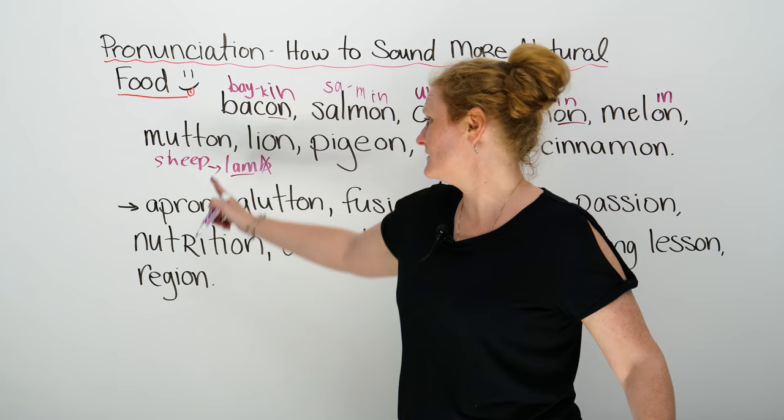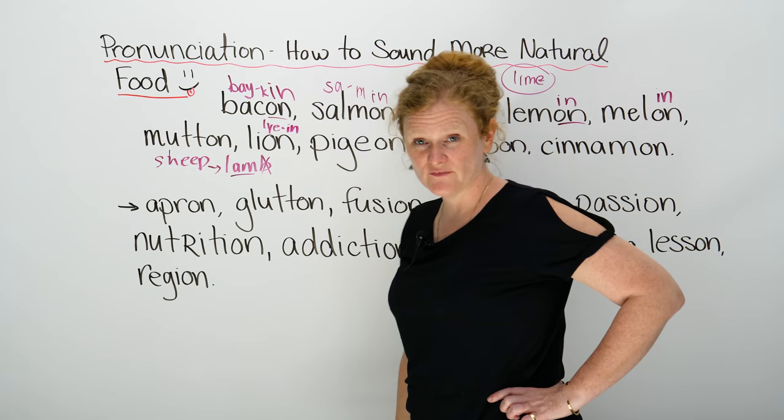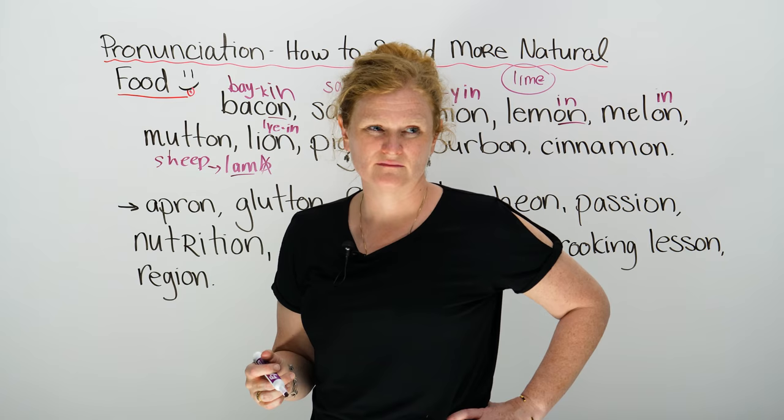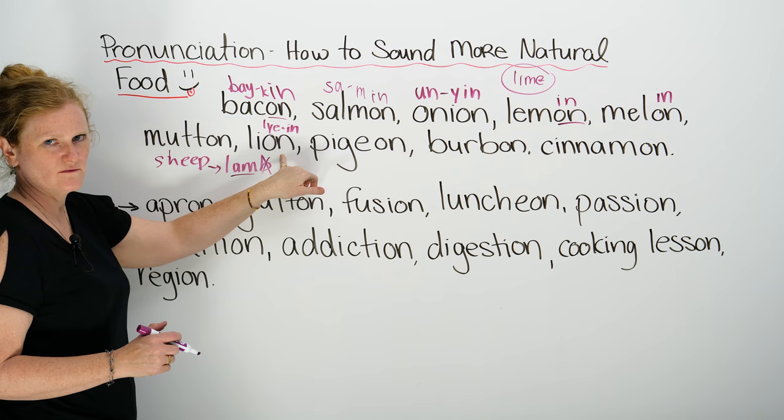Do you eat lion? That one was a joke. It looks like 'lion,' but in English we say 'lion.' Have you ever eaten lion? Me neither — but I would. I think they're beautiful, but I would eat them. I'd eat anything, really. Maybe you're confused about why I have lion written on the board — it was a joke.